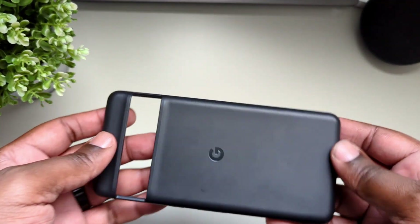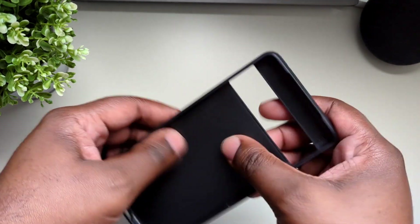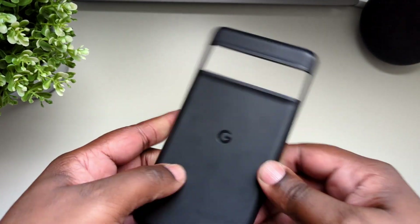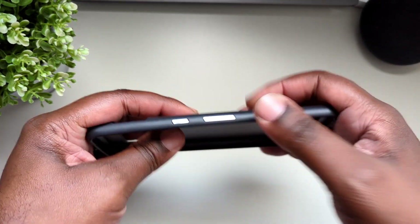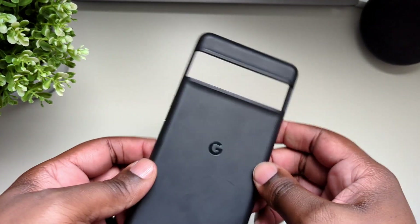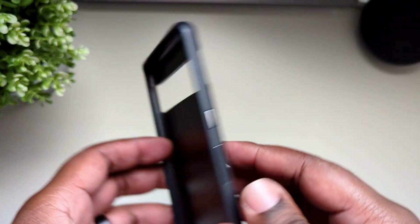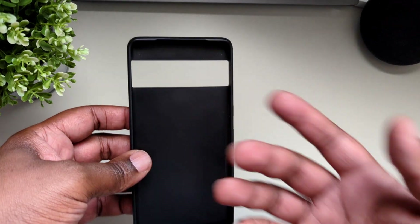So I moved on from this case and ended up settling on the first-party case from Google. This is the Google case for the Pixel 7 Pro, and this is my favorite case — but it's not perfect. It is very well made, definitely better than the cases from last year. It's not silicone but more like rubber or hard plastic, so it feels nice. I like the emblem — it's kind of shiny — and it's the same for the buttons. This case fits perfectly, which shouldn't be a surprise since it's a first-party case.